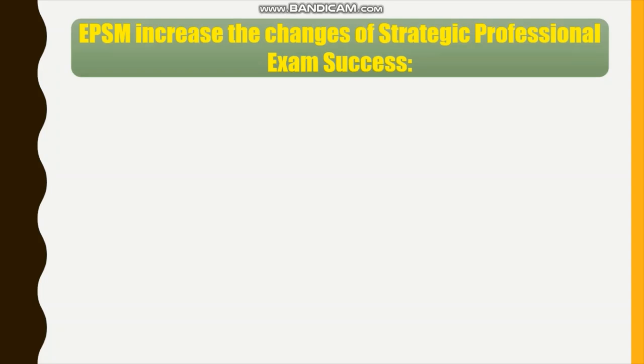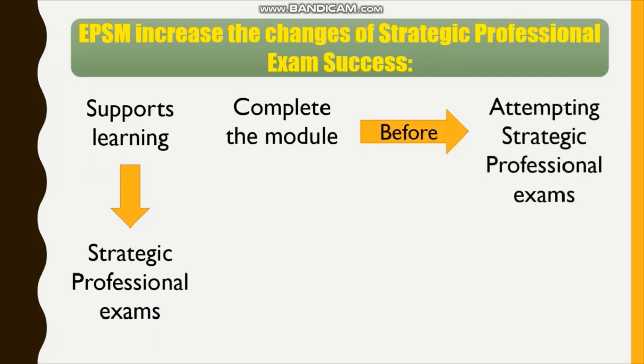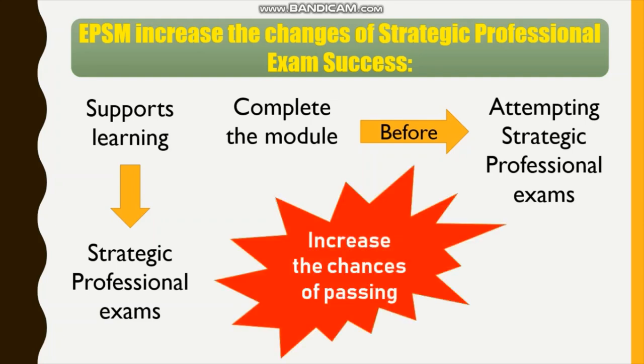EPSM increases the chances of strategic professional exam success. The module supports learning for the strategic professional exams, so it is important that students complete the module in advance of attempting strategic professional exams. Students who do so are statistically proven to significantly increase their chances of passing strategic professional exams.